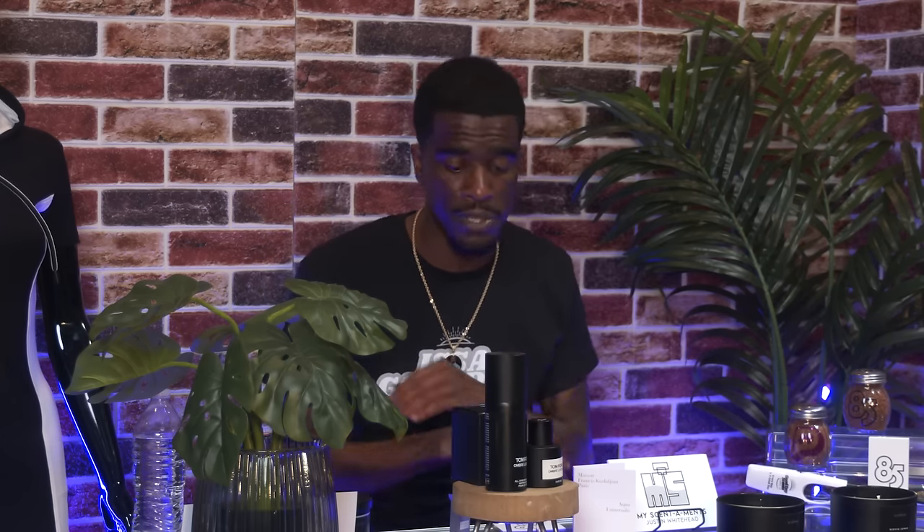I want to get personal with the situations, and since Beyonce shouted you out on her website with the candles, I have to involve Beyonce. Let's say Beyonce is having some type of formal event and she has invited you personally to sit right next to her. Out of these two fragrances I'm about to present, which one would you wear? The first one is Aqua Universelle by Francis Kurzian. That's a good one — that's the one I'm going to spray for you first.